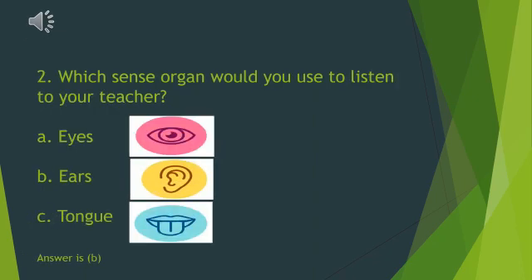Which sense organ would you use to listen to your teacher?